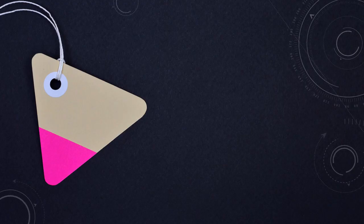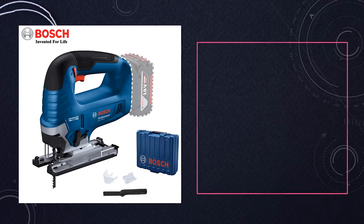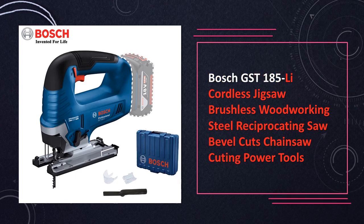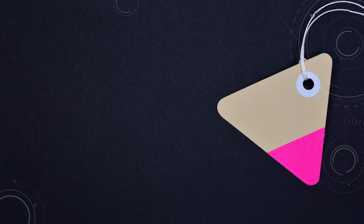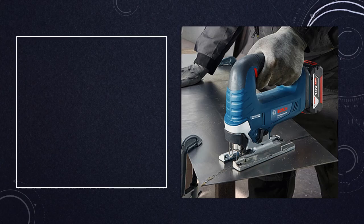At number 9: Bosch GST-180 5-ly Cordless Jigsaw. Crafted for precision, this cordless jigsaw boasts a brushless motor for efficient power delivery during woodworking and steel cutting. With the ability to perform bevel cuts, it offers versatility for diverse cutting requirements, ensuring clean and accurate results every time.